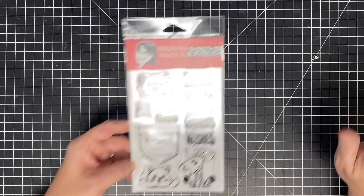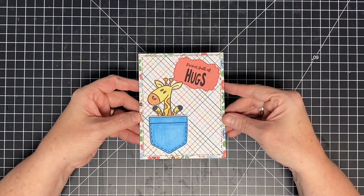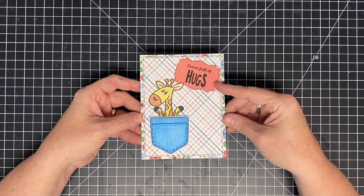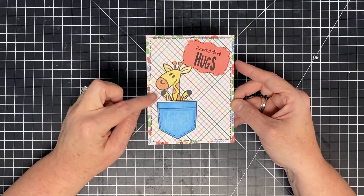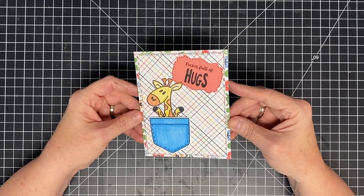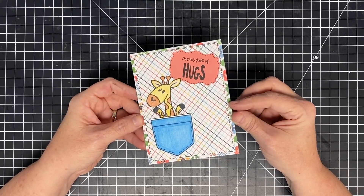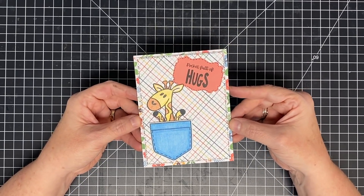Shannon and I have made some samples. I personally think my favorite animal on the set is the giraffe — I'm in love with that giraffe. This is Shannon's card: she used the real estate punch, 'Pocket Full of Hugs,' colored a little denim pocket, and has her little giraffe coming out of there. Kudos to Shannon for using multiple patterns — I'm proud of her for that. It's such a cute card!